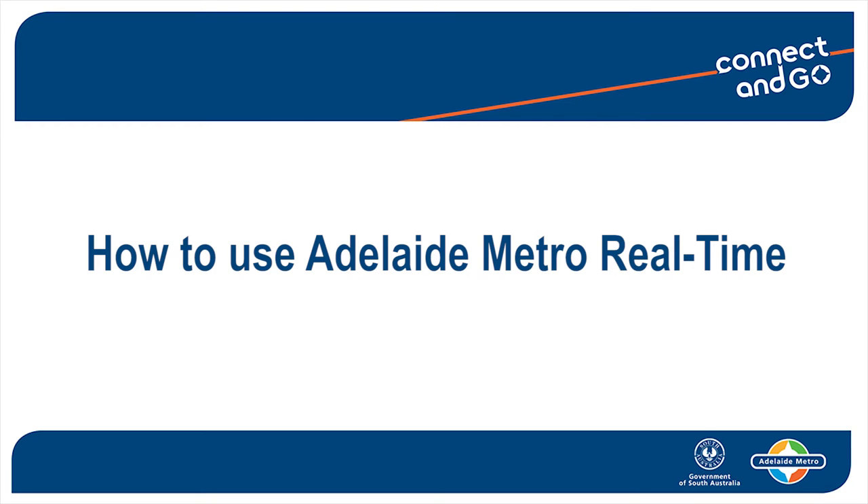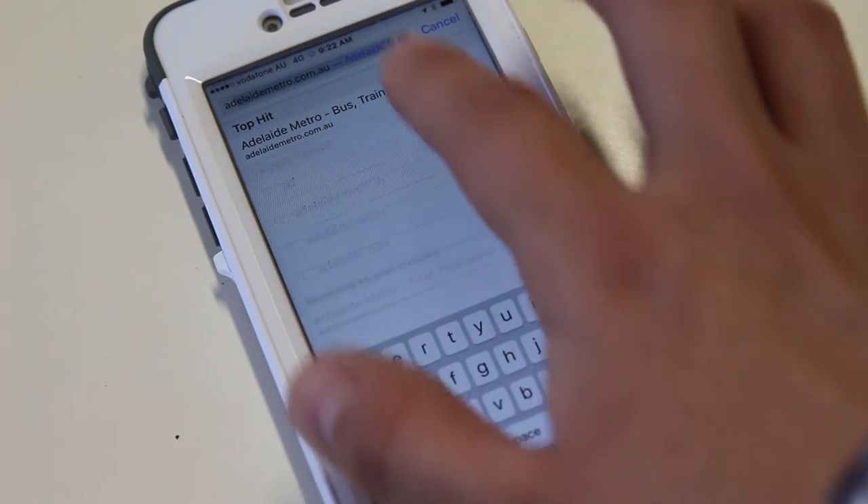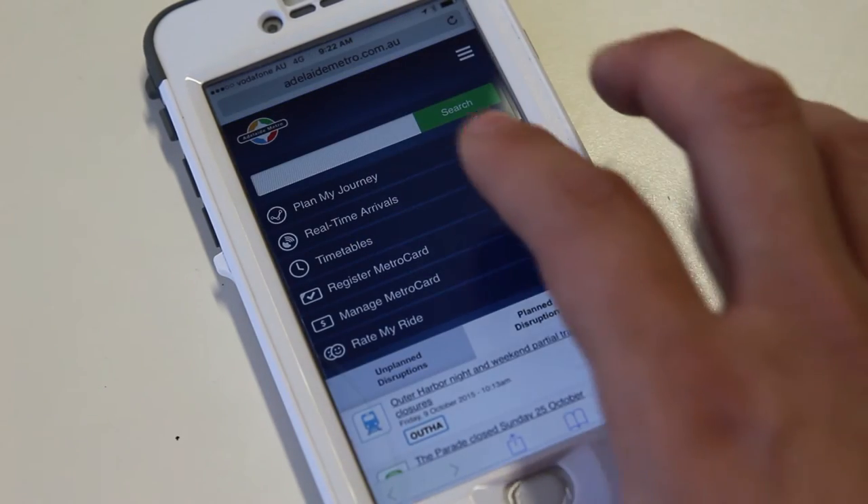You can use Adelaide Metro real-time on your mobile, tablet or computer to find your nearest stop and predicted service arrival times. To find a list of your nearest stops, go to adelaidemetro.com.au and click real-time arrivals.